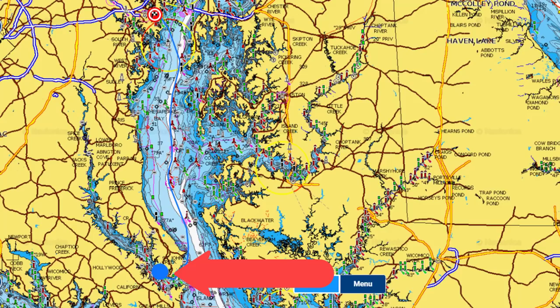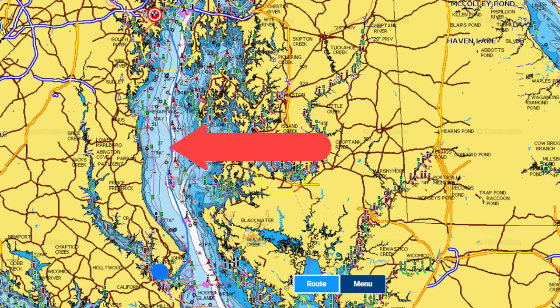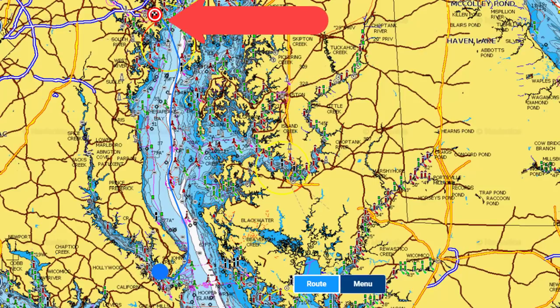Hi there, it's Ram and Sam of What Yacht To Do. Welcome aboard the Here's To Us. Thanks for joining us. Today we're going to take you from Solomon's Harbor Marina in Solomon's Island, Maryland, all the way up to Annapolis, where we're going to stay at the Annapolis, Maryland Capital Yacht Center. It's a long name.